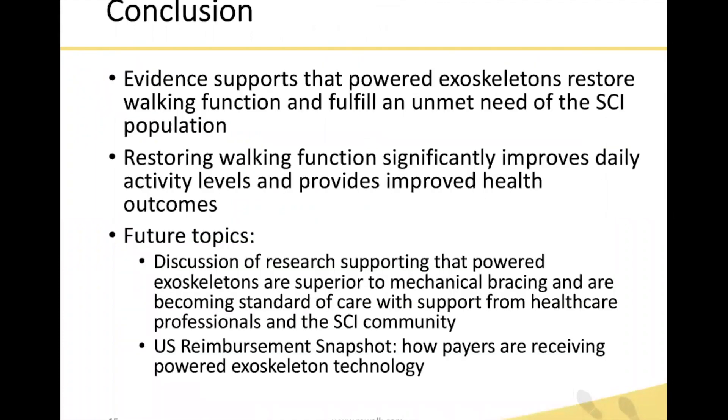In conclusion, the evidence supports that powered exoskeletons restore walking function and fulfill an unmet need for the spinal cord injury population. Not only does restoring walking function improve activity levels, but it also provides improved health outcomes. Future topics we hope to cover include research supporting that powered exoskeletons are superior to mechanical bracing and are becoming a standard of care, as well as a snapshot of the U.S. reimbursement landscape — how payers are receiving this technology, how some such as the VA are providing it to eligible veterans, and how others are handling it on a case-by-case basis.